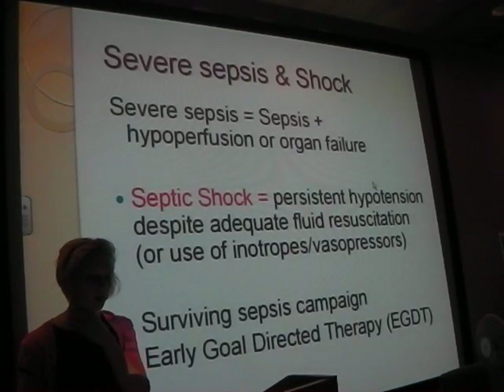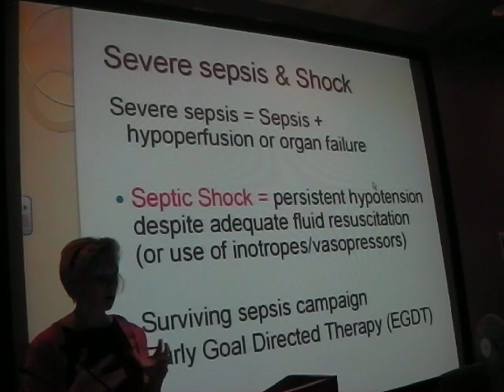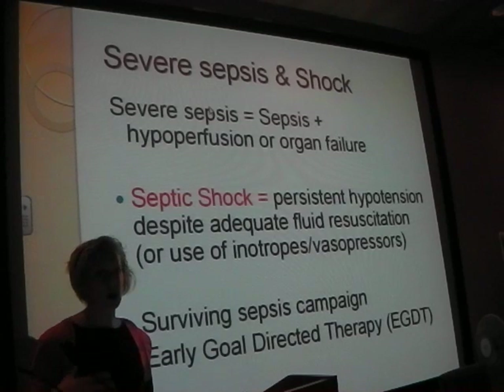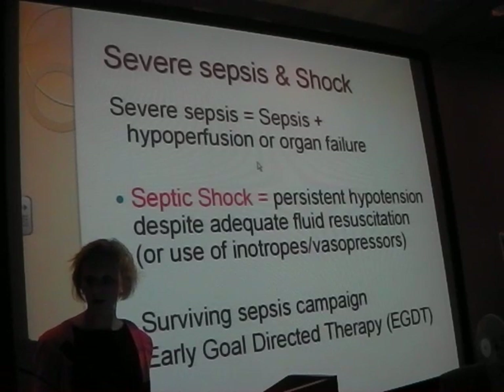Severe sepsis and shock: basically, you've got SIRS, then sepsis. If a person is not perfusing their organs properly or going into organ failure - such as low urine output, becoming drowsy - then you're getting severe sepsis. And then septic shock: if someone's got low blood pressure and you're treating it and it's not responding to fluids, you're in septic shock - persistent hypotension despite adequate fluid resuscitation.